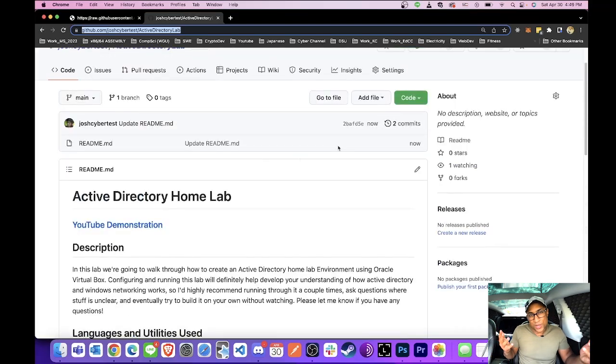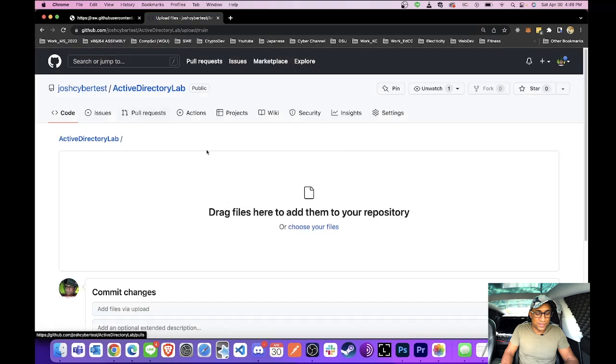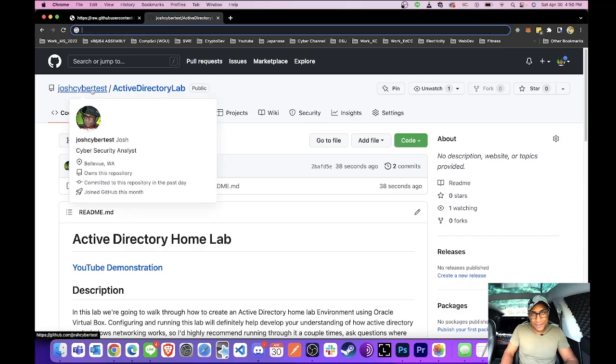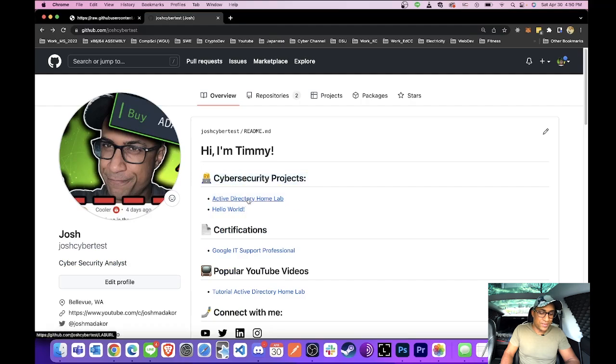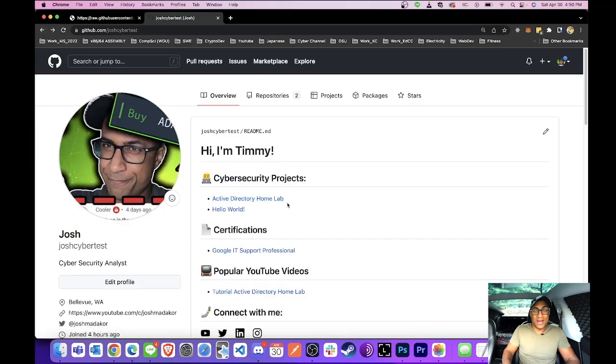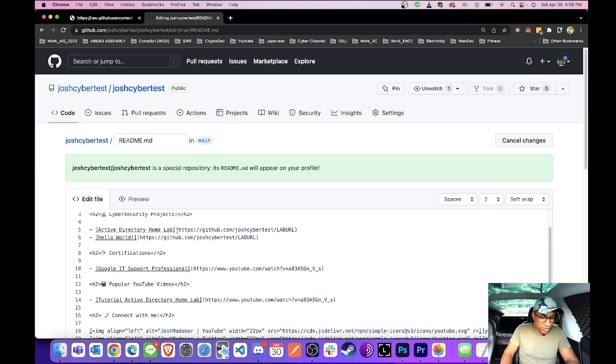If you used some code or extra files for your project, you can always go to 'Add file,' then 'Upload files,' and upload them straight into the project. So I'll go back to the project, copy this link, and then update the link on our main profile homepage portfolio. We'll copy this link from up here, click through to go back to our main portfolio, and then update the link so it actually goes to the project we just made. We'll edit the README again, find the Active Directory HomeLab entry, and paste the URL to the repository we just made.